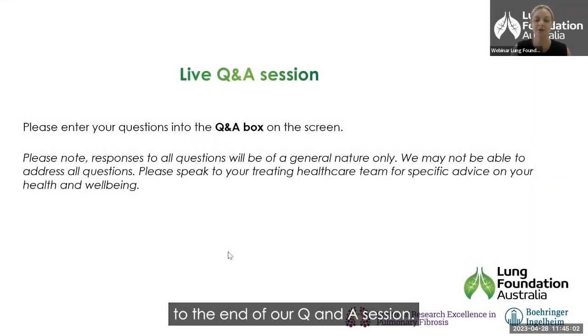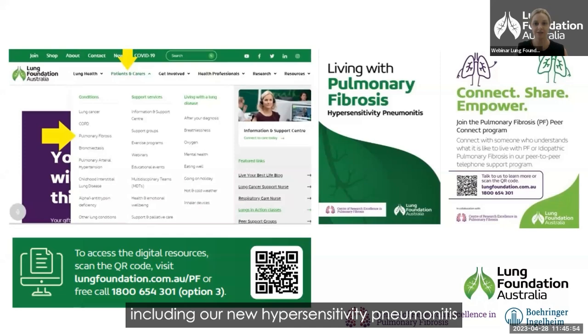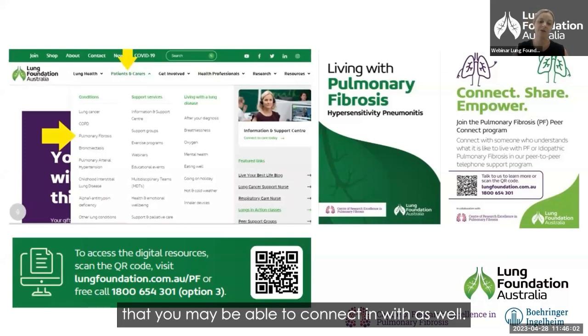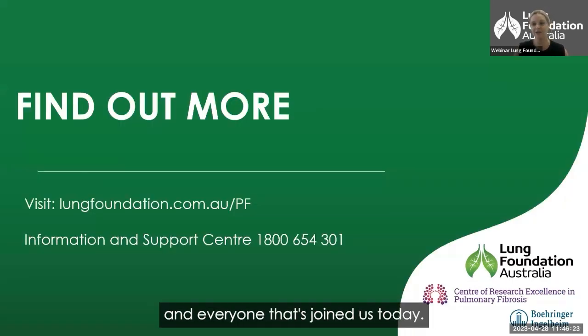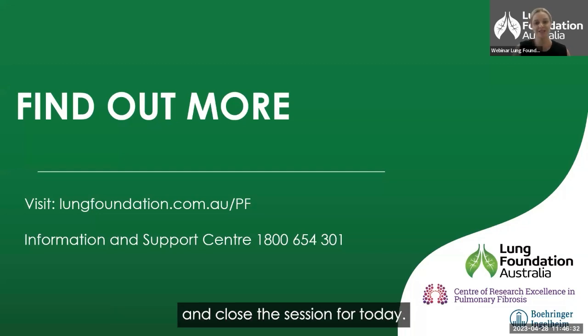That will bring us to the end of our Q&A session. Just before we close the webinar, I want to direct everyone to the patient resources on the Lung Foundation website, where you can access a wide range of resources for people living with PF and IPF, including our new hypersensitivity pneumonitis fact sheet. We've also got peer support programs you can connect with. These can be accessed via the website and via the QR codes on screen, which take you directly to the resource hub and peer support options. Thank you again, Ted and Hayley, and everyone who joined us today. We really hope everyone listening was able to gain something from today's webinar. Goodbye and thank you.